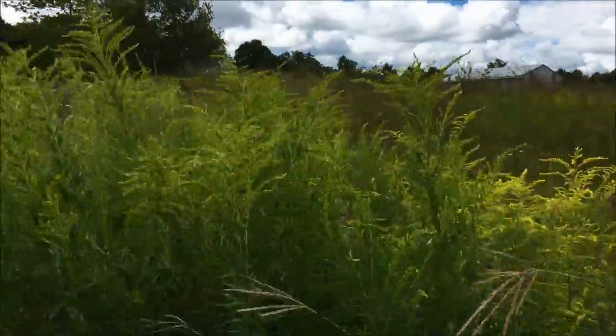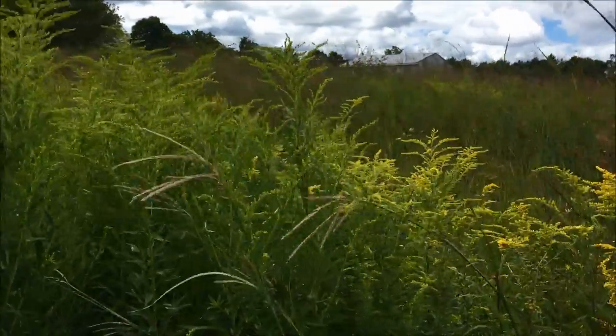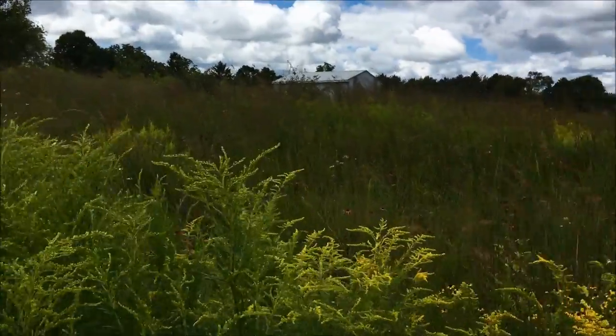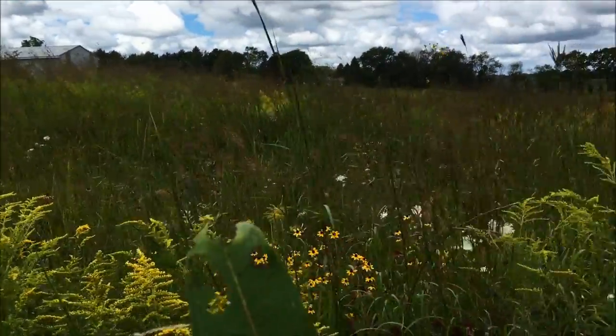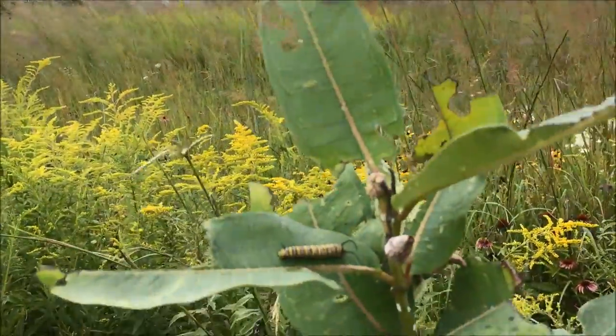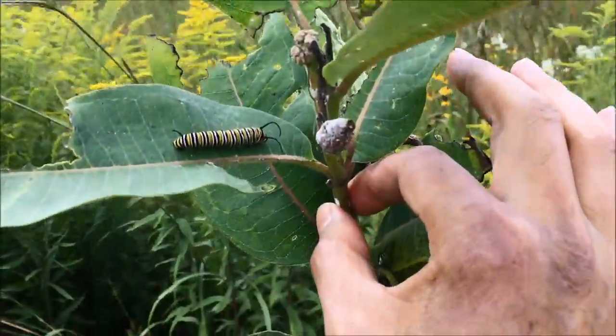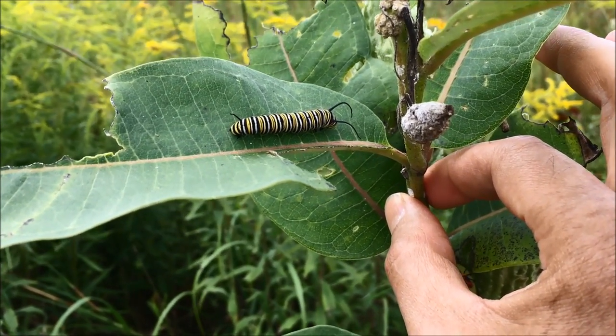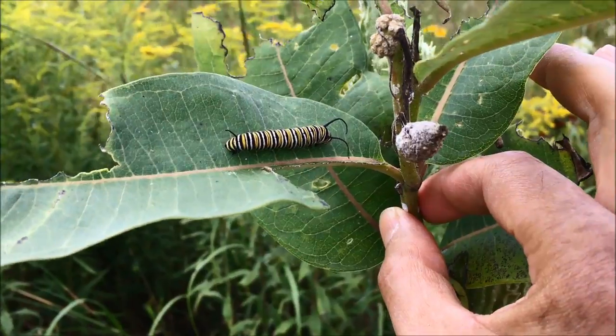Here in the foreground we have some young goldenrod. We had a monarch butterfly just behind here a second ago that moved on. And then we have actually a monarch butterfly baby caterpillar here. You can see where it's been feeding on the leaf — it looks like it's resting right now.